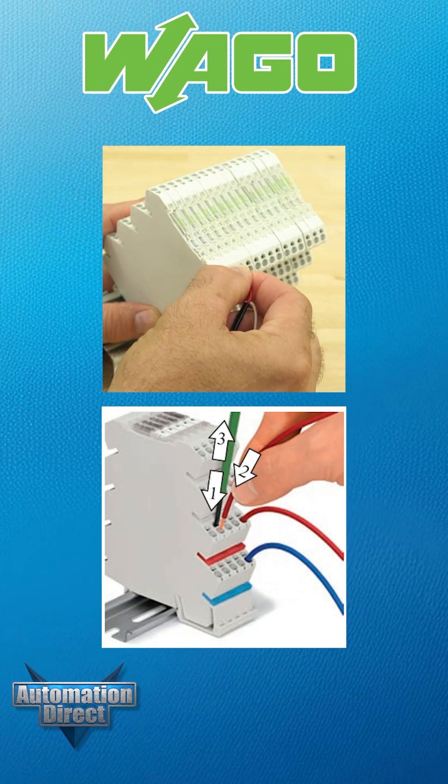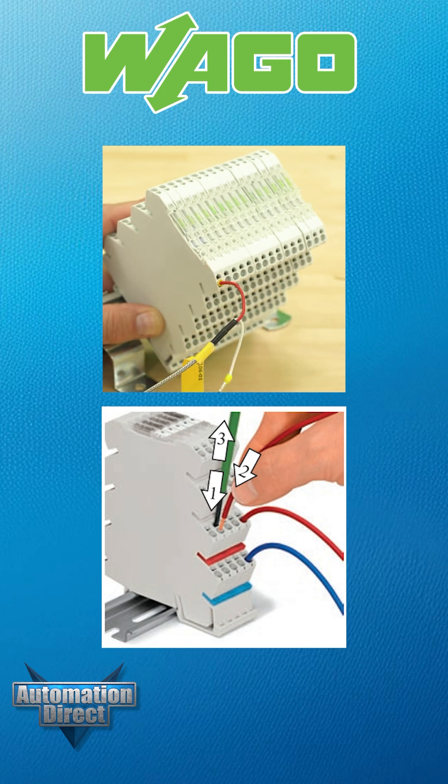Push-in connectors and jumper slots at every terminal streamline wiring, reduce errors, and save time during installation and maintenance.